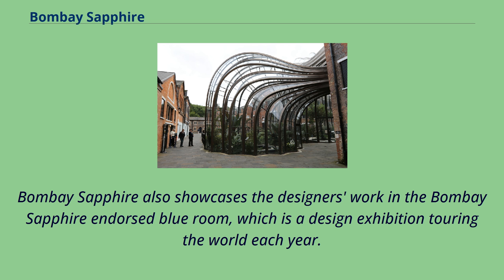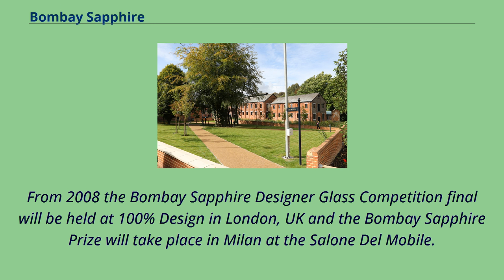Bombay Sapphire also showcases the designers' work in the Bombay Sapphire-endorsed Blue Room, which is a design exhibition touring the world each year. From 2008, the Bombay Sapphire Designer Glass Competition final will be held at 100% Design in London, UK, and the Bombay Sapphire Prize will take place in Milan at the Salon del Mobile.